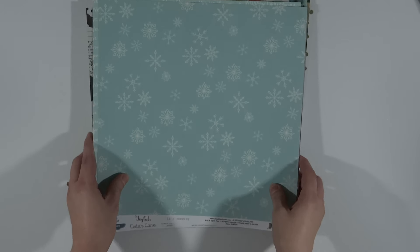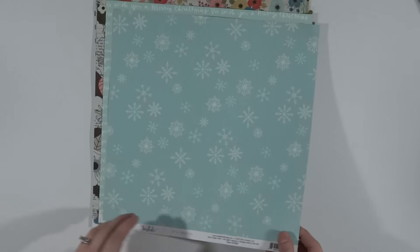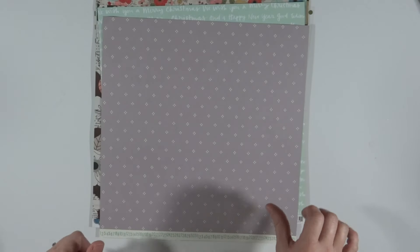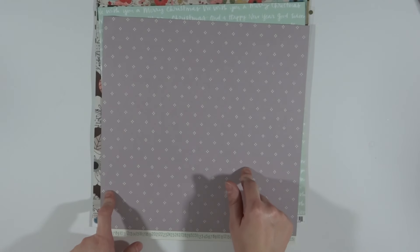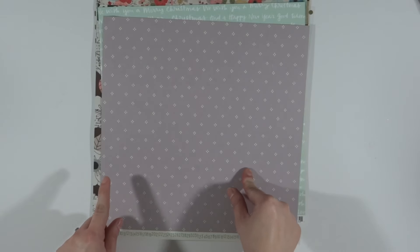I want to make this video really quick. I'll start out with my 12 by 12s. I did buy that 8.5 by 11 album, so I wanted to get some bigger papers so I could actually do some bigger scrapbook pages, other than Project Life ones. This is L Studio Joyful. This is all a combination of stuff that I got from Color Cast Designs, A Cherry on Top, and one order from Paper Issues.